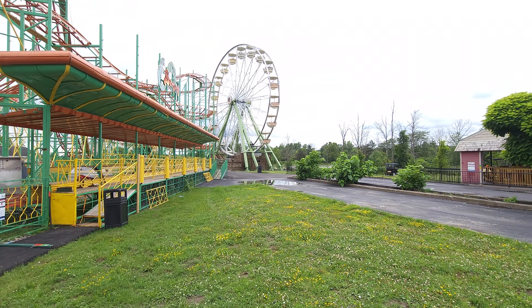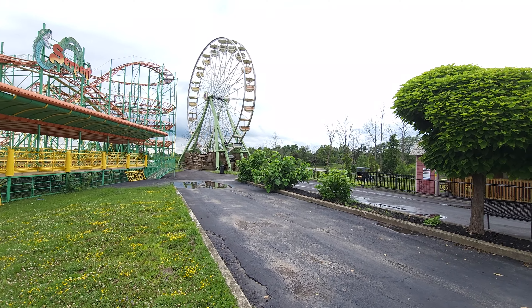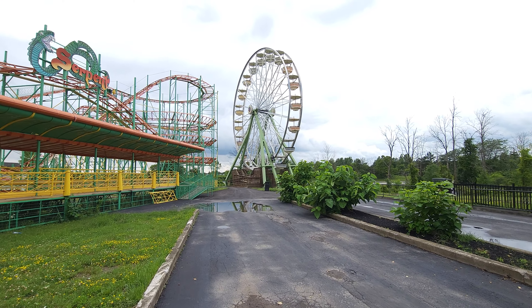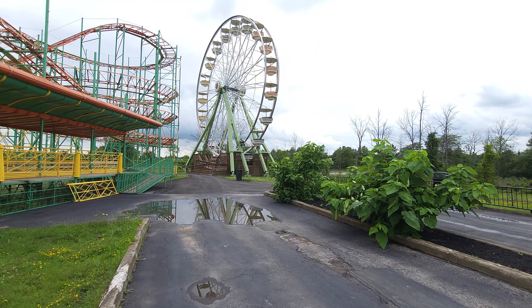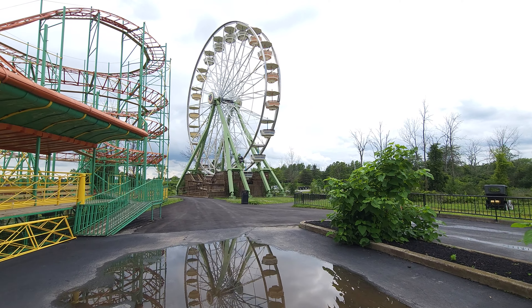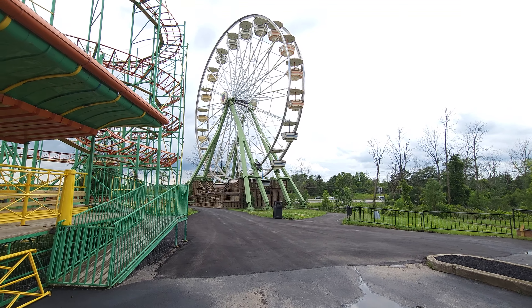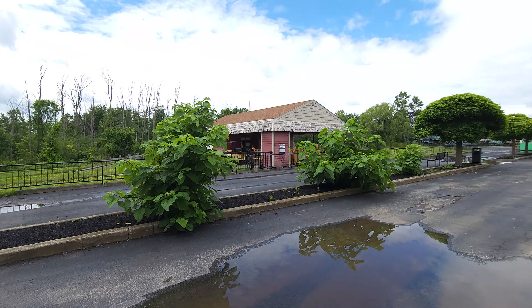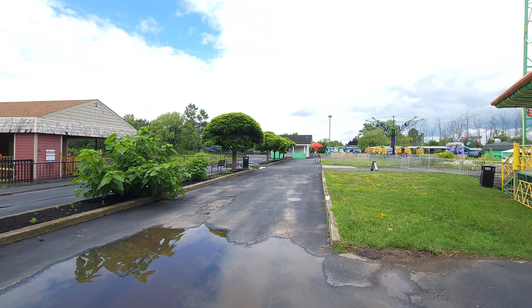Also right there in the back is a ride I am determined to do a POV of today — it is a ferris wheel. Now if you know anything about me, I hate ferris wheels, but this one is kind of sentimental to me because right there is I-190 which runs right up against the park, and I remember seeing it every time I drove to Niagara. So it feels kind of special and I definitely want to ride it.